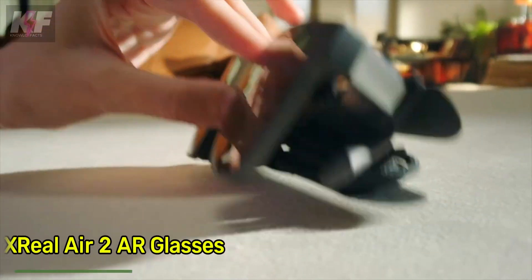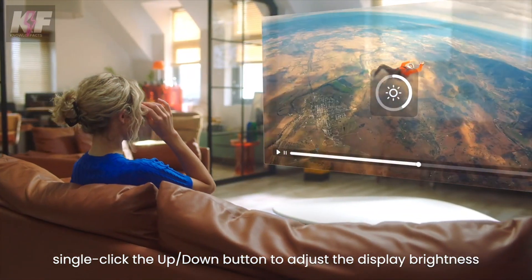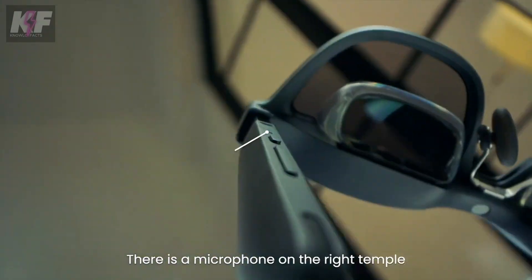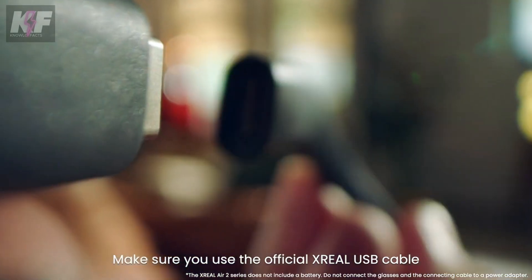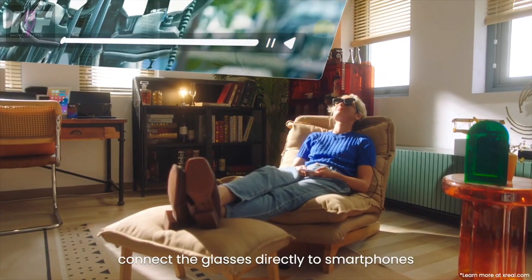The Xreal Air 2AR glasses combine cutting-edge display technology with comfort and connectivity. These lightweight glasses feature a 1920x1080 resolution per eye, offering bright, vivid visuals with a 46-degree field of view. With a USB-C port, they connect easily to computers, tablets, smartphones, and gaming consoles.